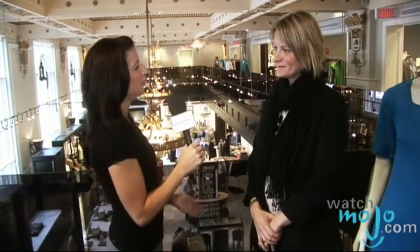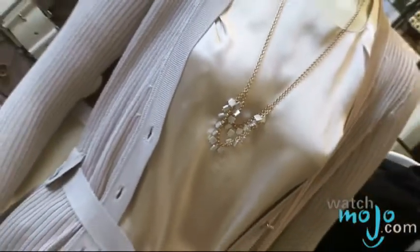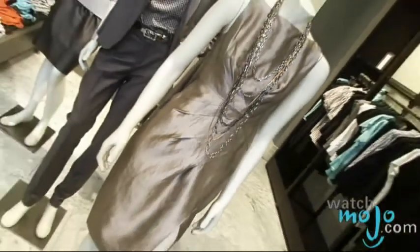Are we seeing any new trends coming back into style? There is a really good 60s influence in this collection, with a lot of these fitted shift dresses, but in interesting fabrics — some metallic finishes and really great cuts and interesting details.